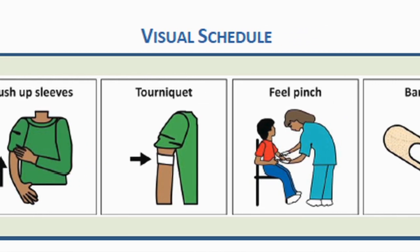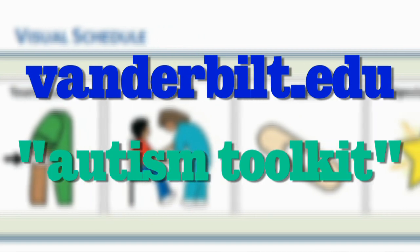You can download your own toolkit on Vanderbilt.edu — search 'Autism and Toolkit.'